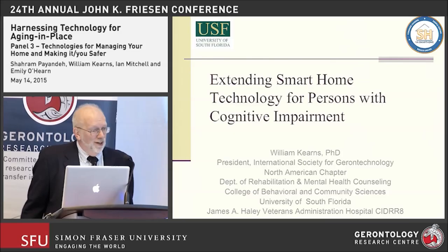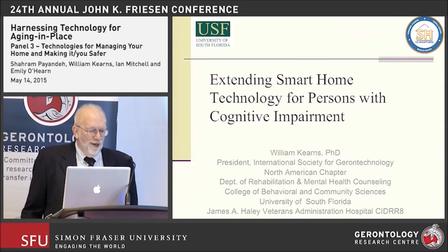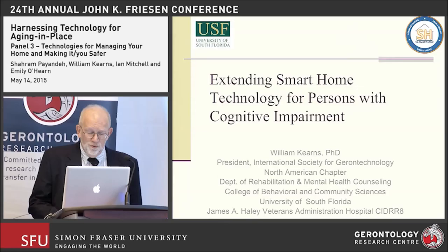It's a great pleasure to be here this afternoon. I'm Bill Kearns from the University of South Florida in Tampa. I wanted to talk to you about two projects we have underway at the University of South Florida in association with the James A. Haley Veterans Administration Hospital.